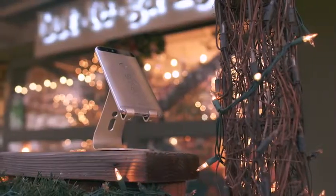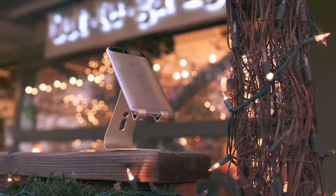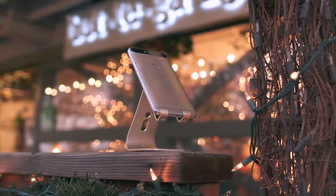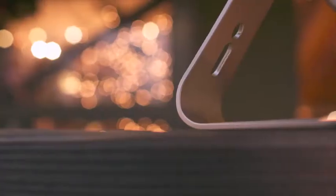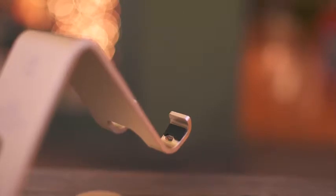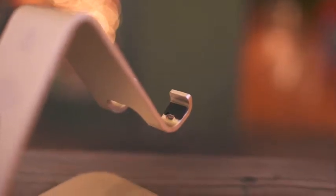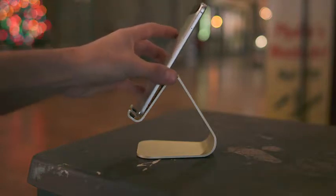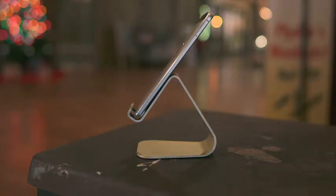Following that is the Elago M2 smartphone stand which is all kinds of premium. Now I know there are tons of smartphone stands on the market but what I really like about this one is the build quality. The attention to detail down to the brushed aluminum to the padding on the inside so your phone doesn't get scratched makes this the perfect package. This is compatible with pretty much every smartphone out there, and if you haven't been happy with some of the more inexpensive smartphone stands I would definitely check this out.